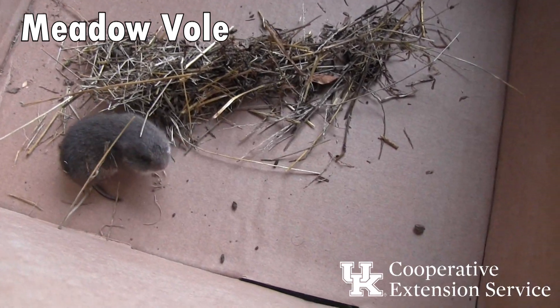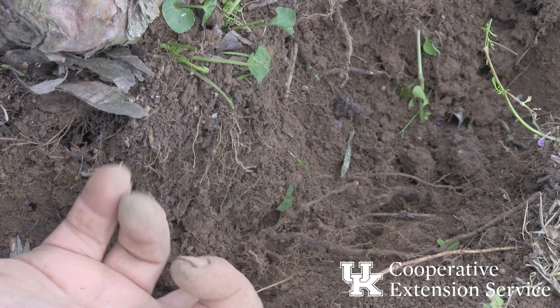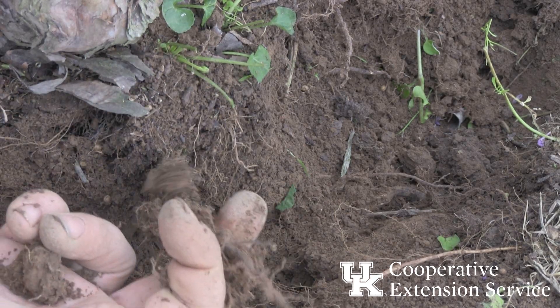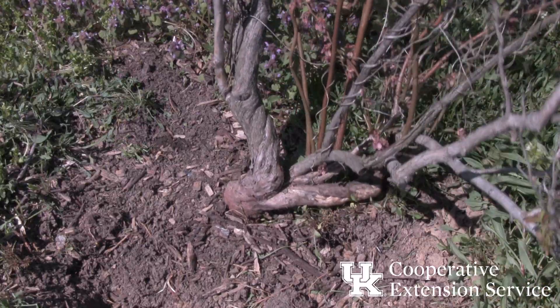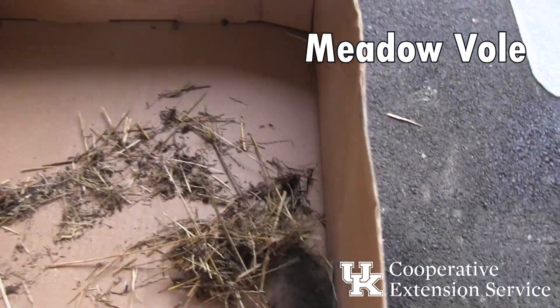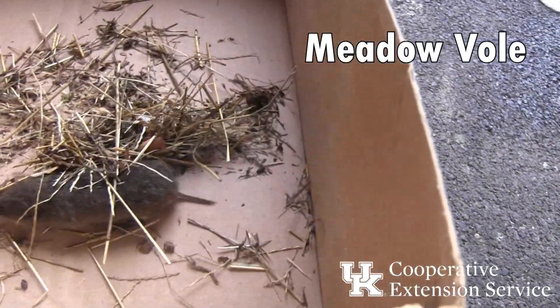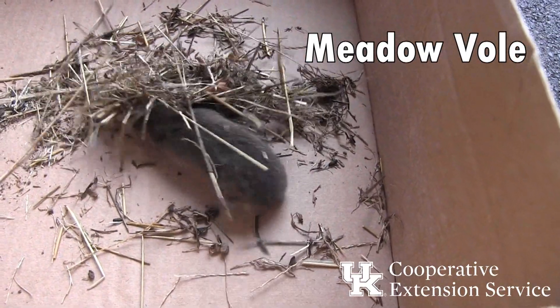Voles feed on roots and bark at the plant's soil level. Loose plants can indicate severe vole feeding. Frequently, blueberry growers do not notice the damage until plants become weak, die, or are removed.